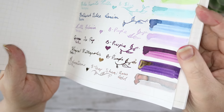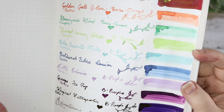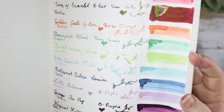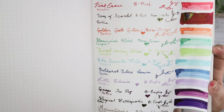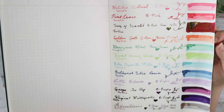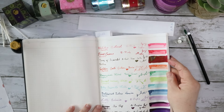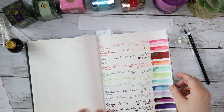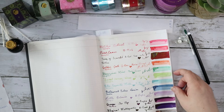Whenever I get a haul now I will be doing ink swatches, but I'll also be updating this encyclopedia throughout the year. Whenever I do a swap with friends I'll be keeping this encyclopedia updated, so you'll be seeing lots of videos about this.